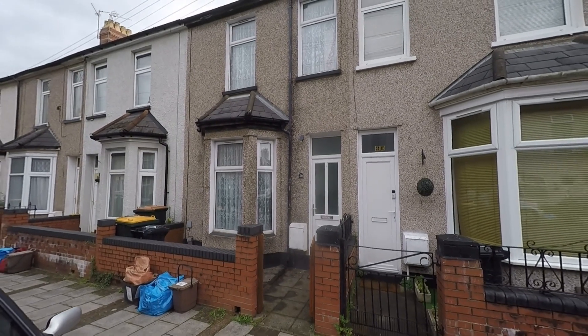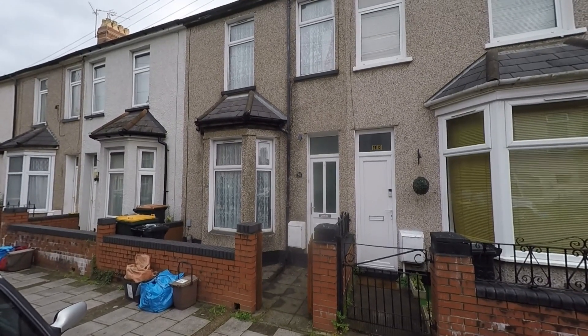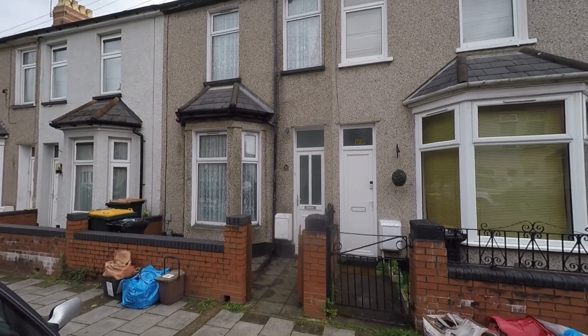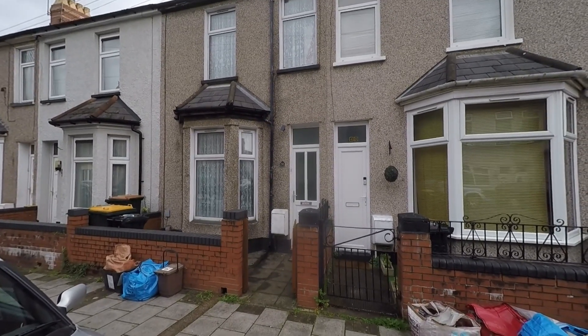Welcome to this video tour of this immaculately well presented three bedroom mid-terrace family home situated within a popular residential area and highly convenient location here within Newport.